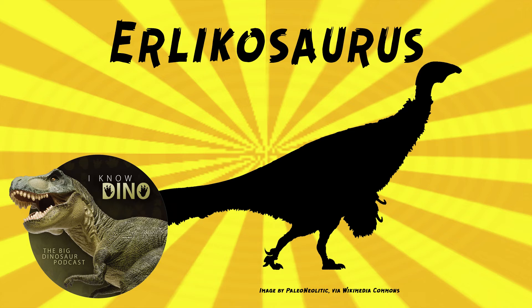Erlikosaurus was herbivorous and had a large gut to process food. It also had a well-developed keratinous beak and teeth in its jaws, and it could crop plants and strip leaves off of branches. A 2013 study by Stefan Lautenschlager and others CT scanned the skull and found that the beak helped stabilize its skull while eating, making it less likely to bend or get deformed.